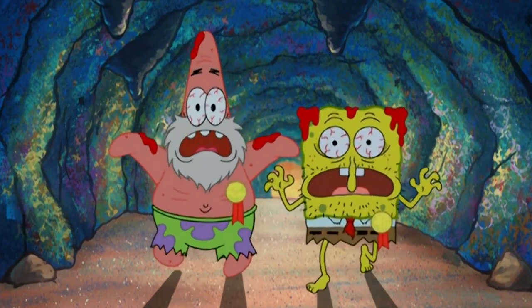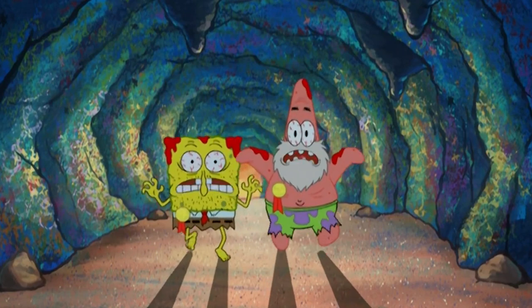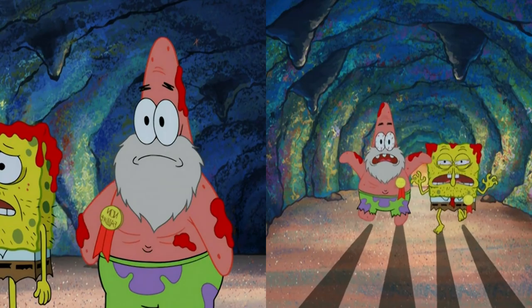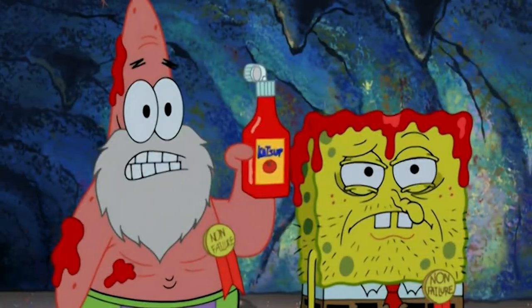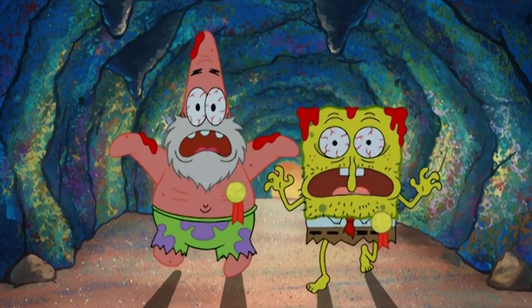By the time Sandy finds Spongebob and Patrick, they are too far gone and are ready to have some squirrel for dinner. The ketchup bottle in Patrick's hand vanishes between these scenes though. He's holding it when he says 'me too,' and then in the next scene, he isn't holding anything.